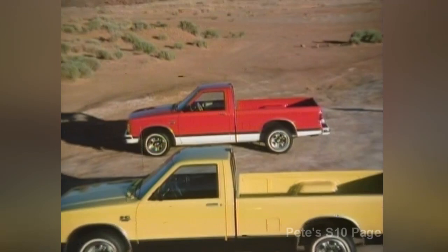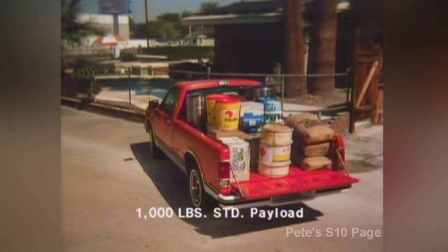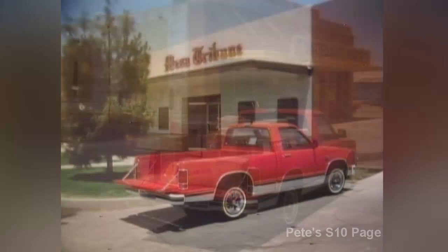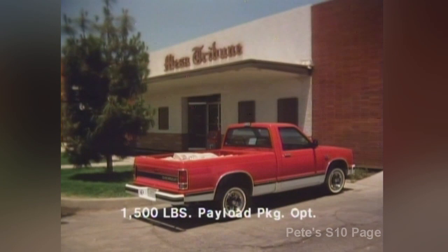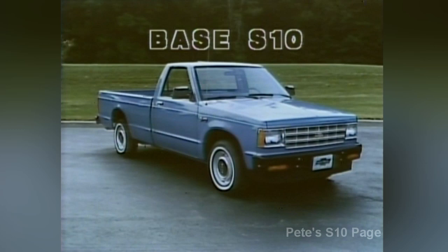There are two models to choose from. The short wheelbase model features a box that provides a full six feet of cargo load length. The long box model offers nearly seven and one-half feet of cargo load length. Both boxes are nearly five feet wide. Standard gross payload is 1,000 pounds, including cargo and passengers. A 1,500 pound payload package is optional. Selecting the right payload capacity is simple, because payload capacity is not affected by the additional weight of any optional equipment.